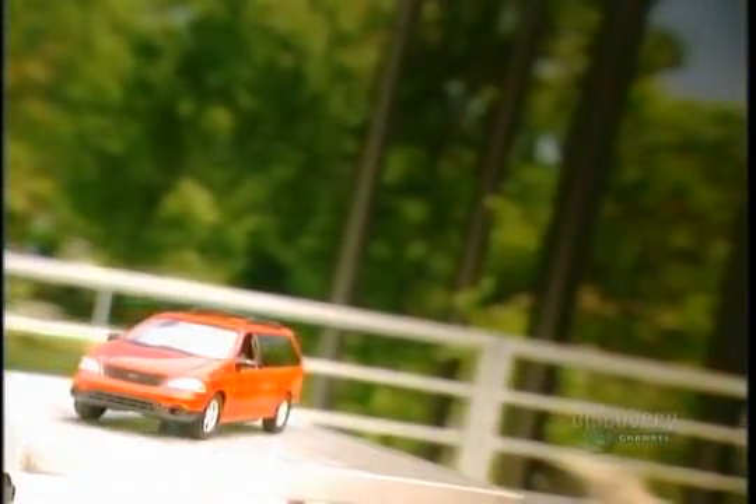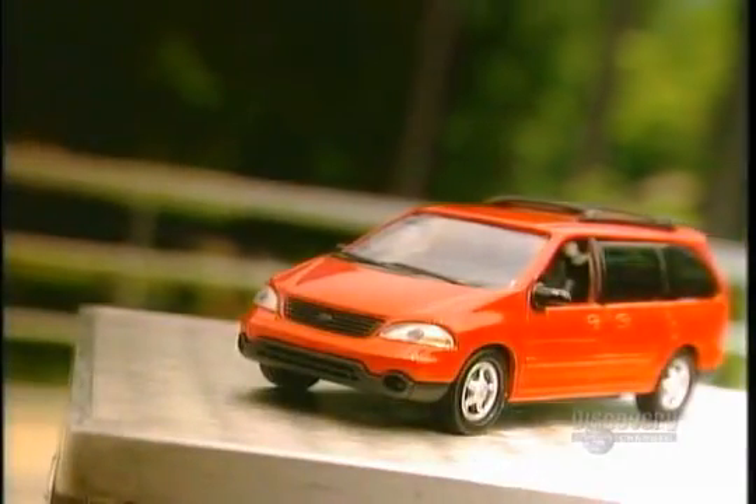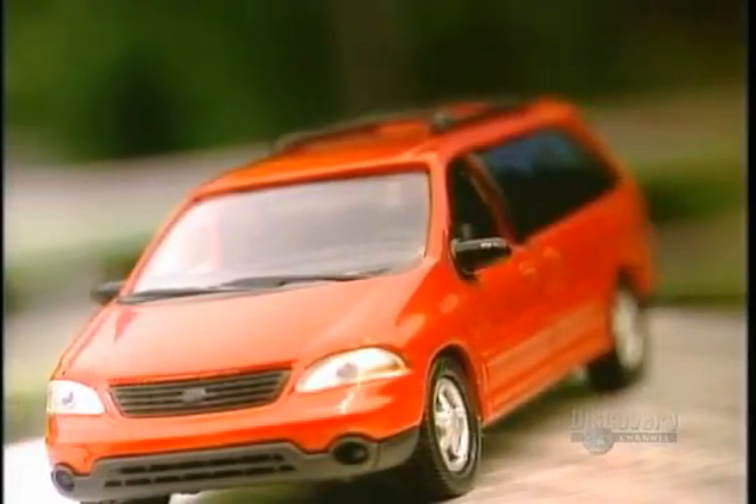The automotive industry has seen a lot of changes in recent years. More and more robots are replacing workers on the assembly line. And it isn't just cars and trucks coming off the line anymore — today's Hot Wheels are sport utility vehicles and vans.